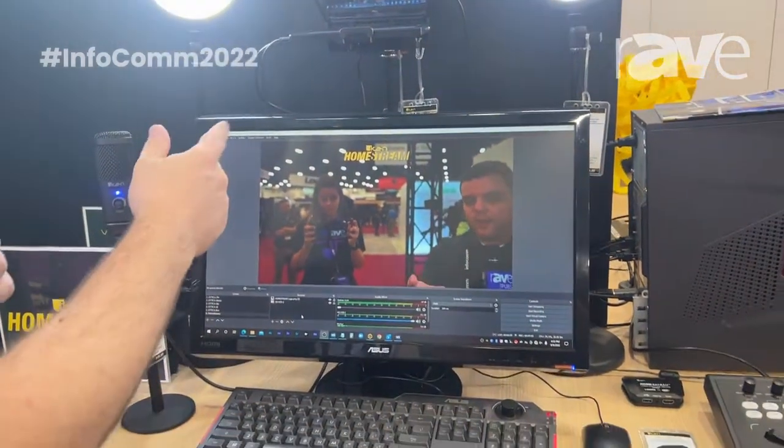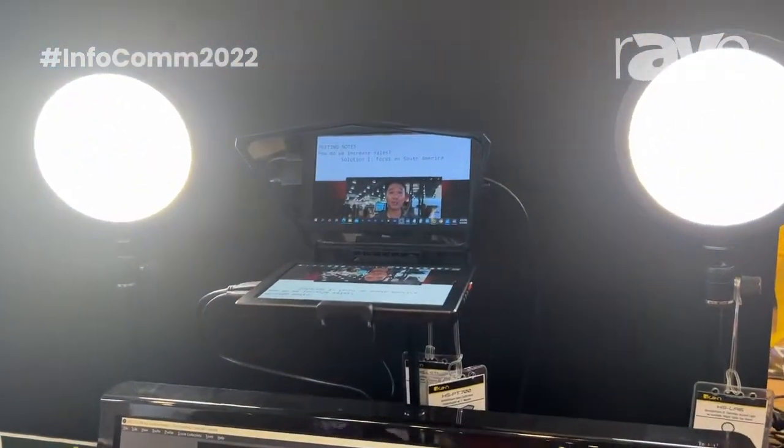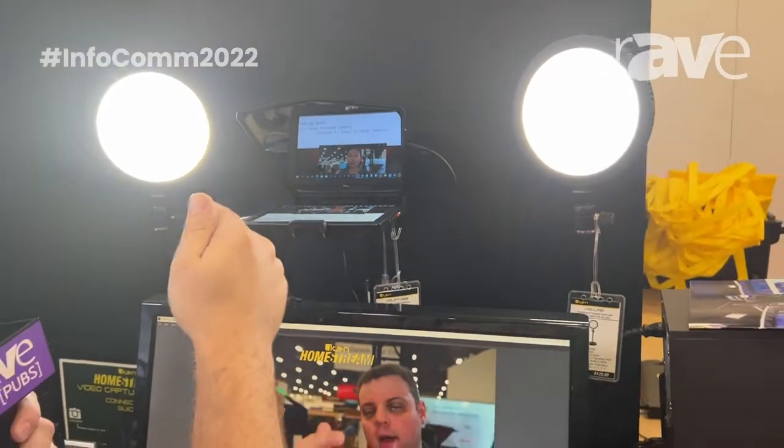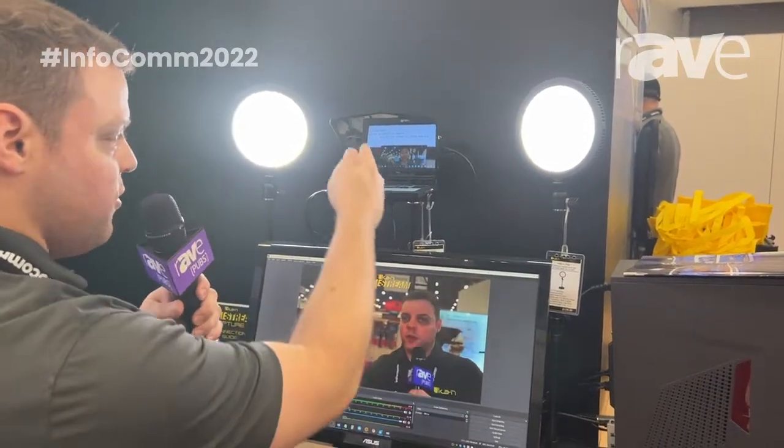I want to go over a little bit of our teleprompter here. Basically, this will allow you to make Zoom calls and you can maintain your eye contact with your meeting. As you can see, I'm looking here at the camera, at my subject, and I'm maintaining eye contact. You can also put anything you want — it's basically just an extension of your computer monitor.